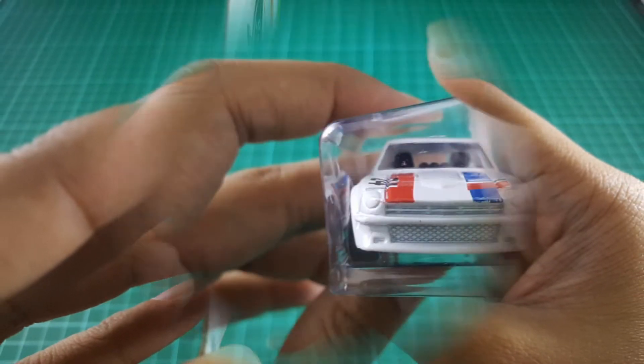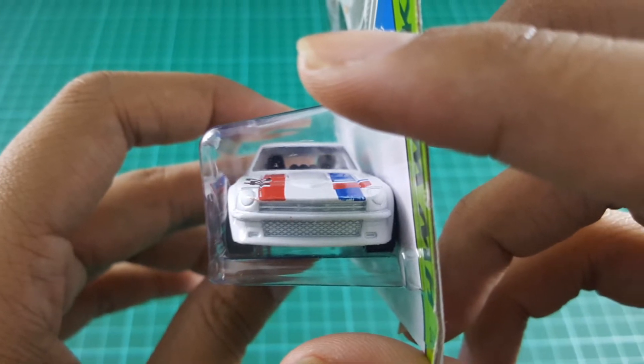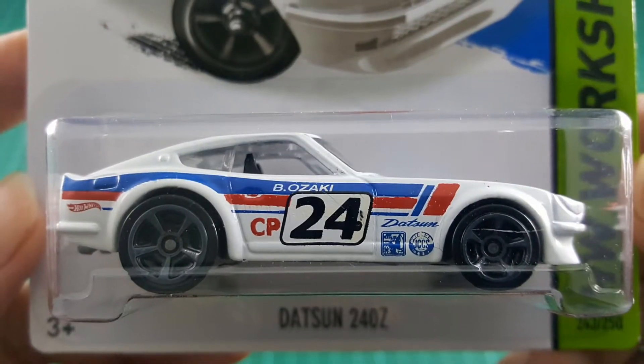For additional information, this Hot Wheels White Datsun 240Z is made in Malaysia, created in 2015, and is already available on the market.